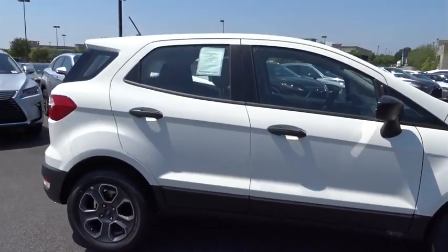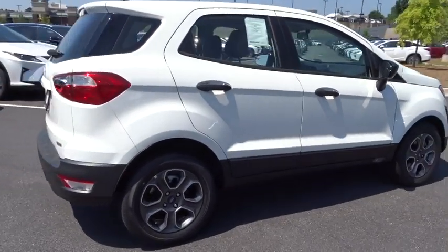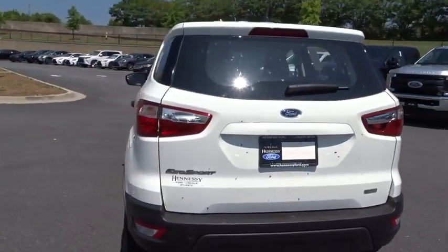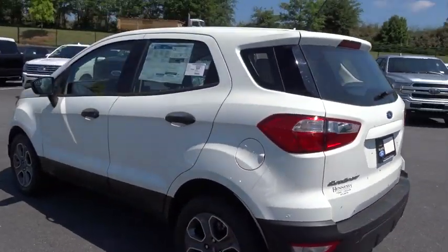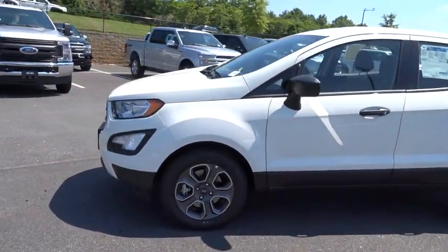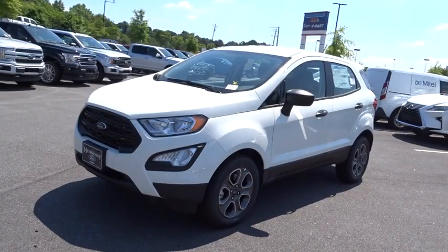2019 Ford EcoSport. The Ford EcoSport has an upgraded interior that provides you all the features you could ever want. It also offers you the functionality of an SUV but in a size where you feel in control. Here are some of this vehicle's great options.